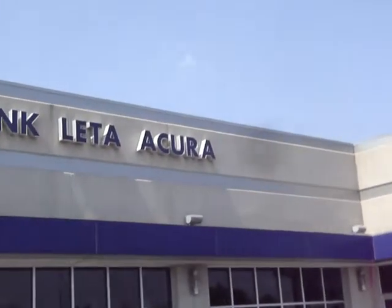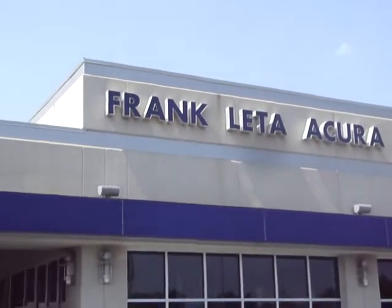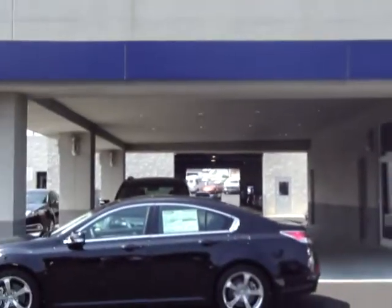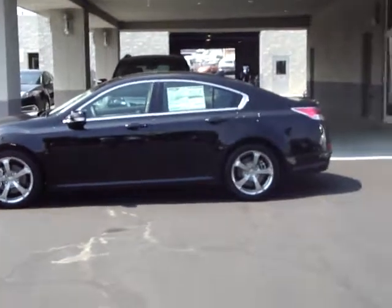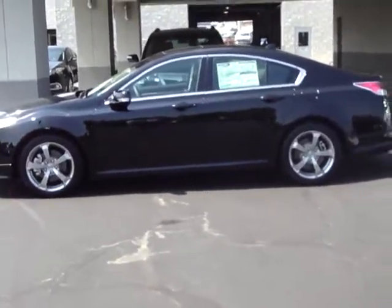Franklin De Acura, St. Louis, Missouri is proud and excited to offer the 2010 edition of the always popular Acura TL.